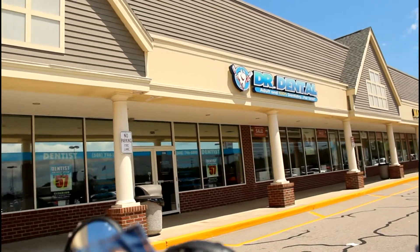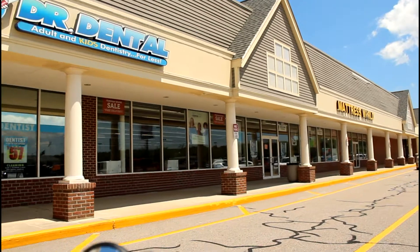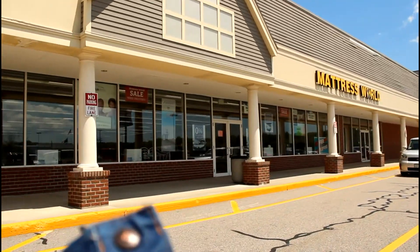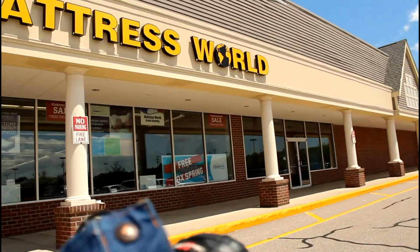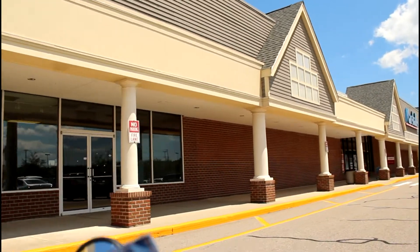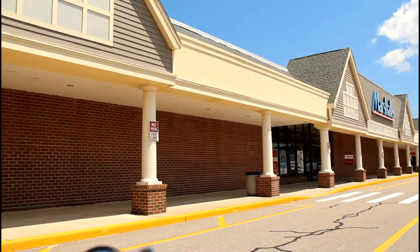Next we have the Doctor Dental Organization. I've never been in there — I don't know too much about them, but obviously they do dental work. The next store we run into is Mattress World. If you're looking for a mattress of just about any kind, you'll find it in here, and from what I understand, they have very quick delivery also.